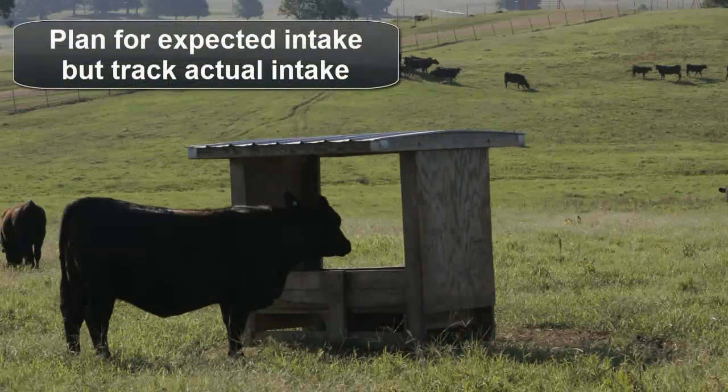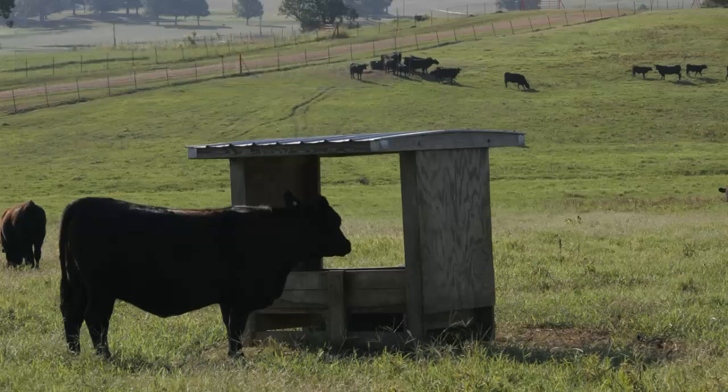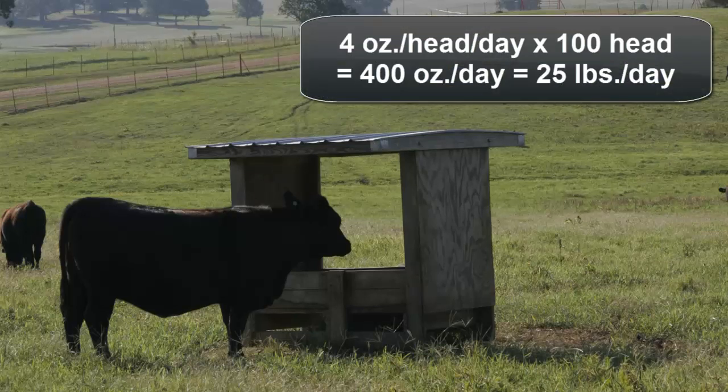Product labels provide expected intake estimates for mineral and vitamin supplements, but track actual intake as well. For example, if a product label indicates that it should be consumed at a rate of four ounces per head per day, then for a herd of 100 head of cattle, the expected consumption rate for the entire herd is 400 ounces per day. Knowing that four ounces is equal to one quarter pound, we can then convert this to 25 pounds per day as the expected consumption rate for the herd.